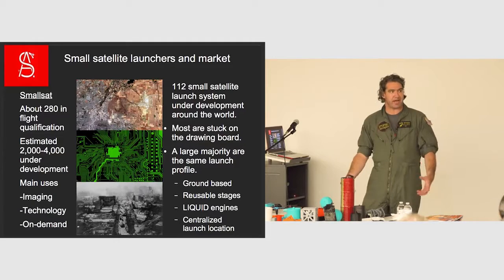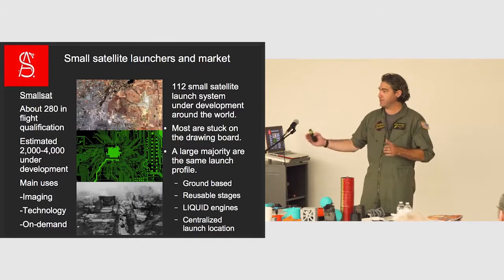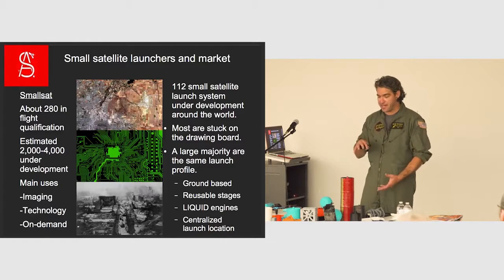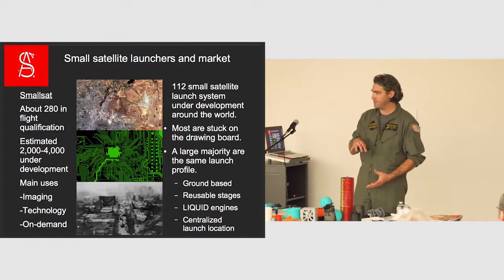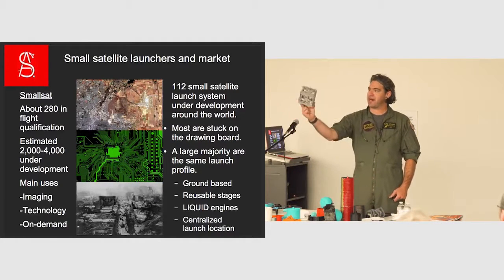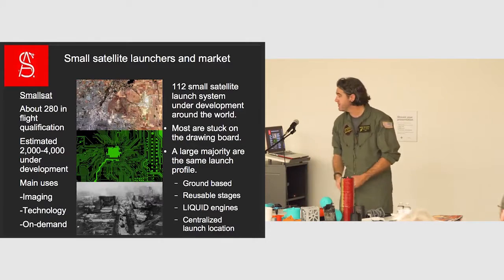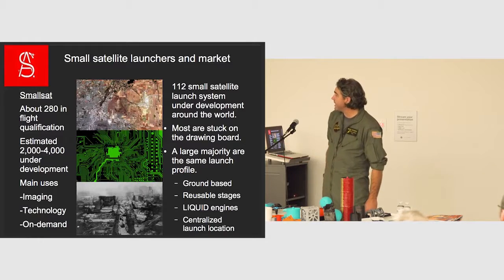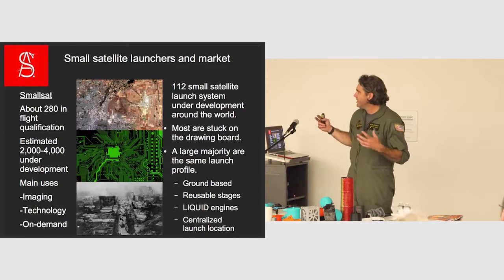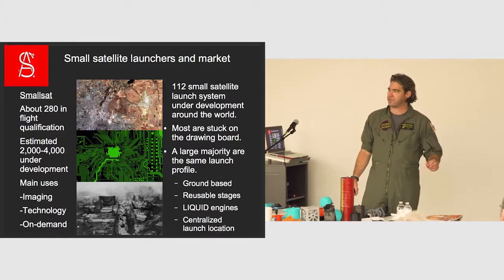We're classified as a small satellite launch system — that's under about 800 pounds. Our payloads are smaller than 800 pounds; most of them end up being about 30 to 40 pounds and about the size of a toaster. A lot of schools are starting to put these up — they're called CubeSats. A one-unit CubeSat is this big, you just keep adding units. It's a standardized size. There are about 112 flying now, 280 in qualification, 2,000 under development. We predict in the next five to ten years there'll be 10,000 of them on the ground waiting for launchers.